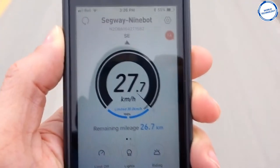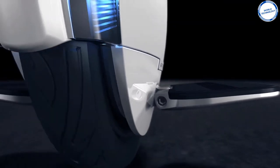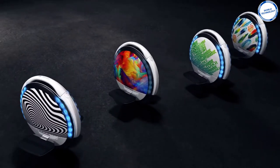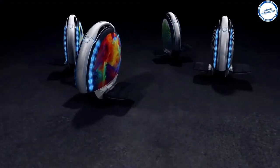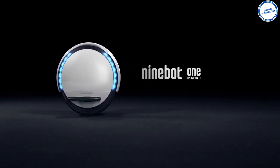Smart management of the S2 can be achieved by connecting it to your phone via Bluetooth, where you can view vehicle parameters, instrument panel, riding conditions, diagnostic faults, customized lighting colors and patterns, and perform firmware updates. The Ninebot One S2 unicycle comes with a price tag of 590.55 euros.